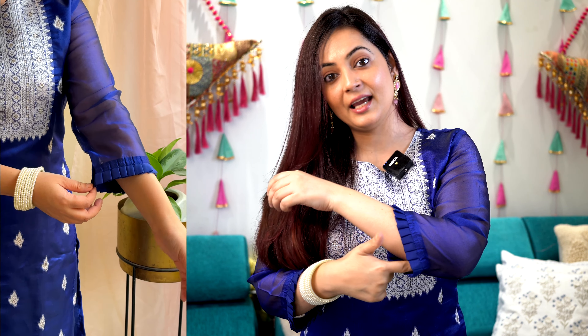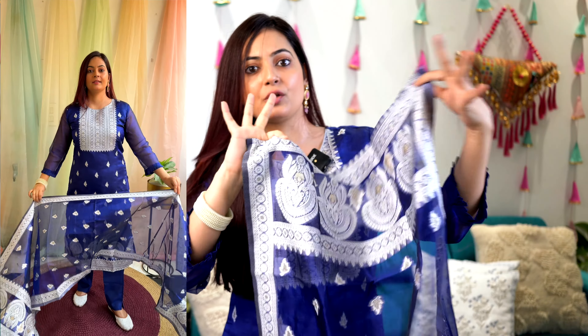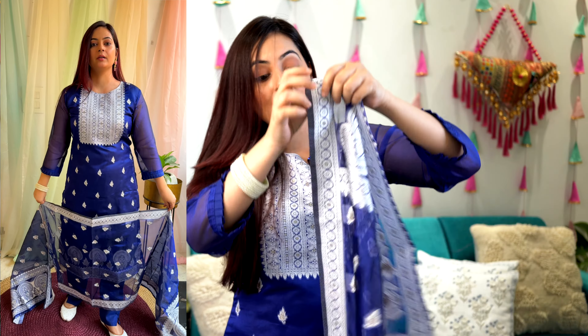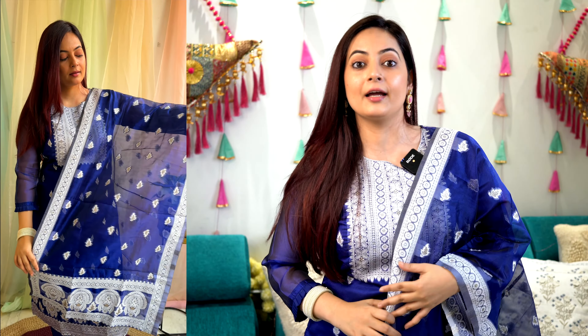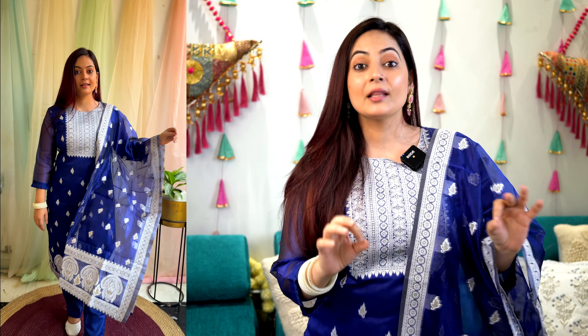So this navy blue straight fit kurta has properly embroidered motif work done on it. It has three-quarter length sleeves and on the sleeve you can see this cut — it is kind of a ruffle detailing. The kurta comes with a straight fit plazo in the same color, and there is no extra drama in the plazo. The dupatta is in the same color pattern — no mix and match — and it looks gorgeous.